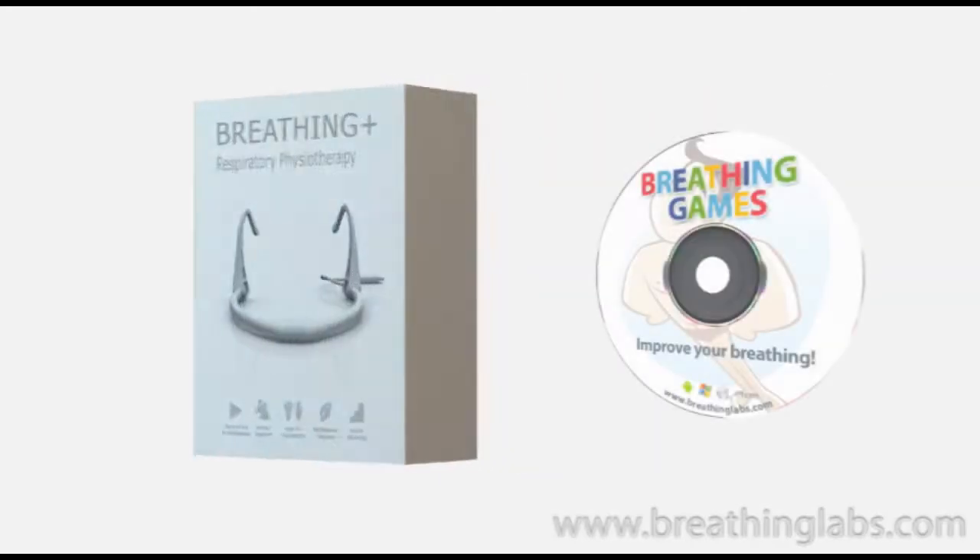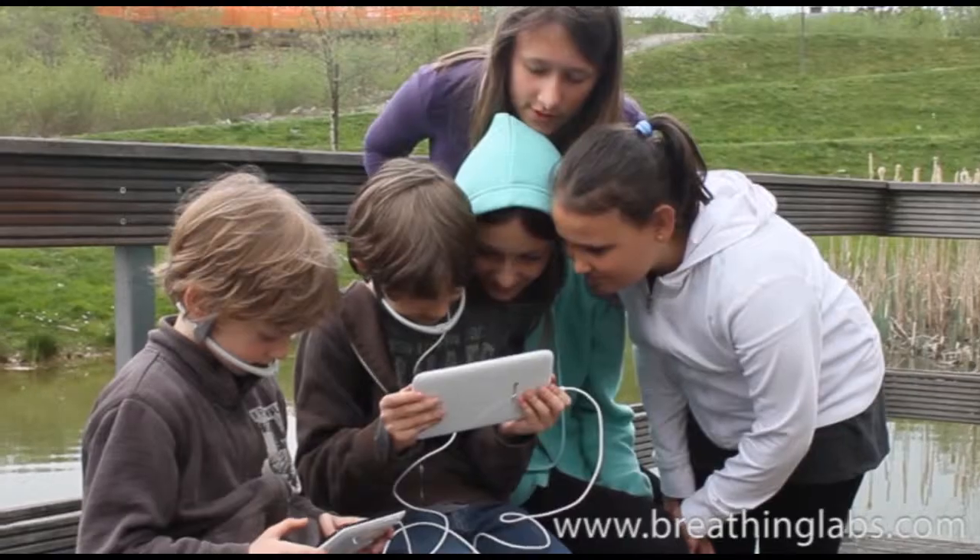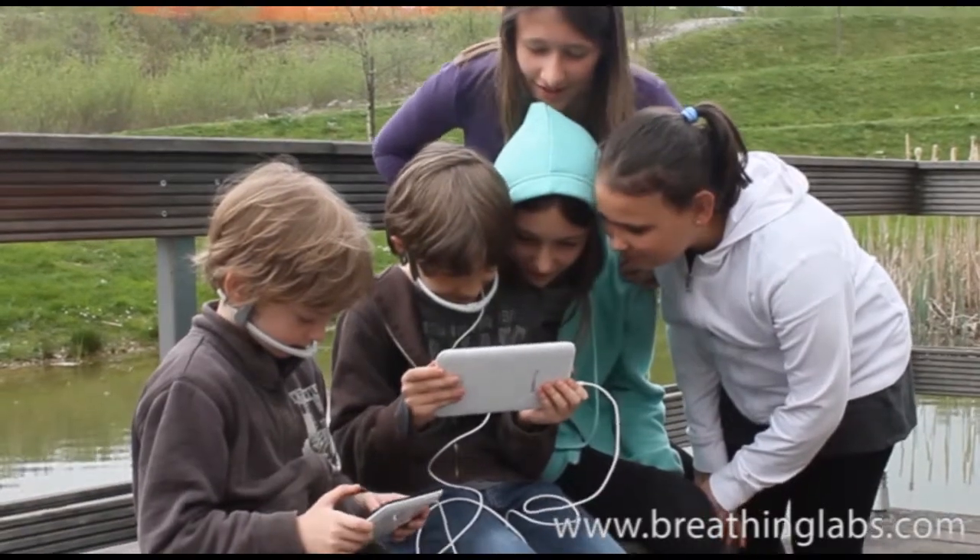Improve breathing with breathing games. With breathing games, kids exercise their breathing and have fun at the same time.